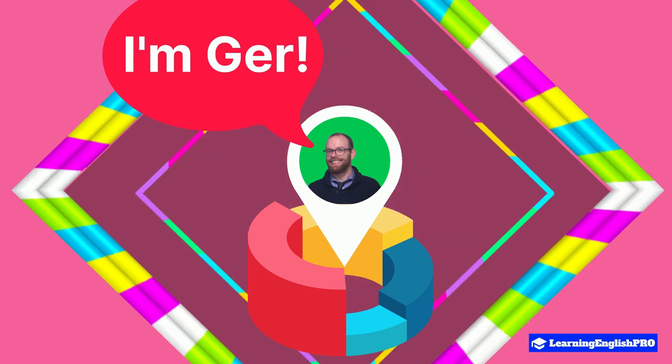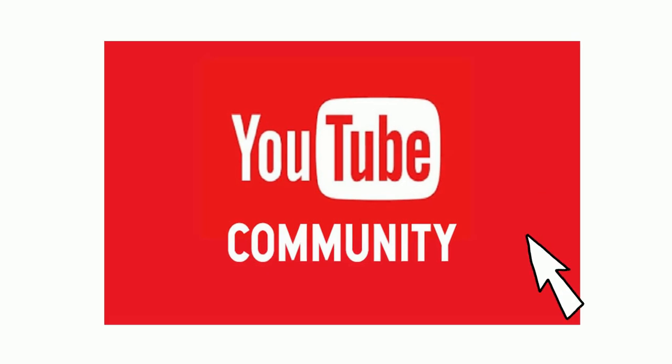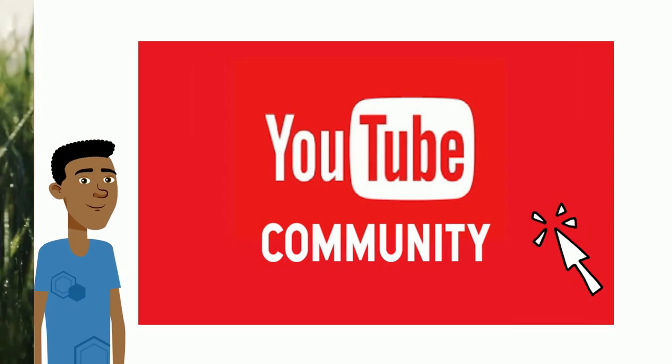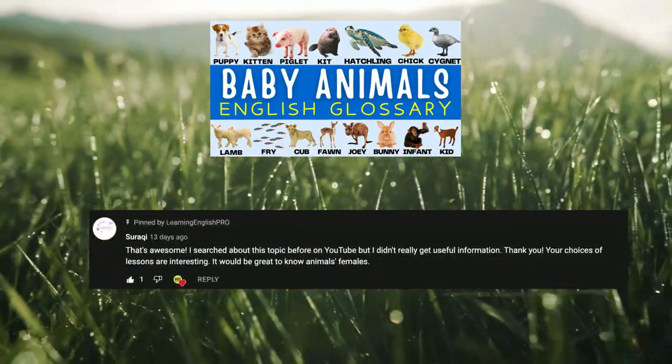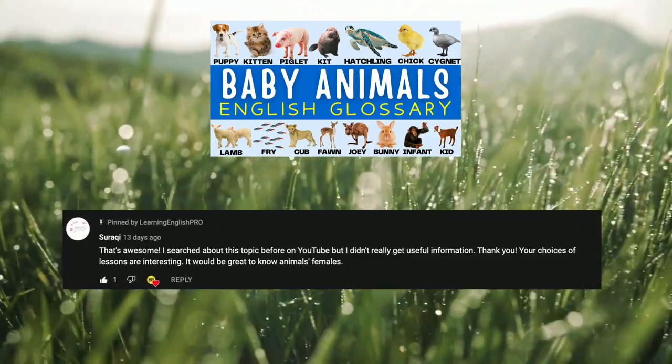Make sure to hit that subscribe button to stay updated on all my latest English lessons. Over on my channel, check out the community tab where you'll find lots of additional learning English tools, like vocabulary guides and fun English quizzes. This video comes to you today because of a subscriber request I got on my previous video, Baby Animal Names. Thank you Syroquie for your suggestion.